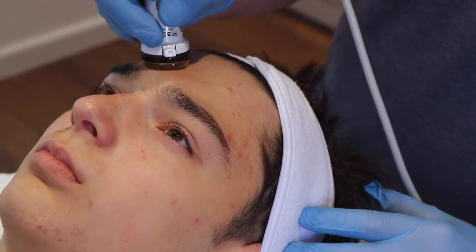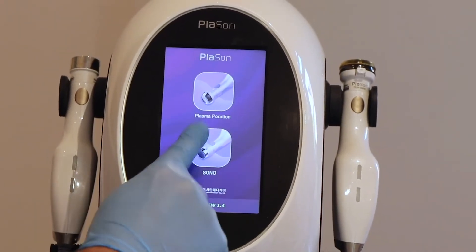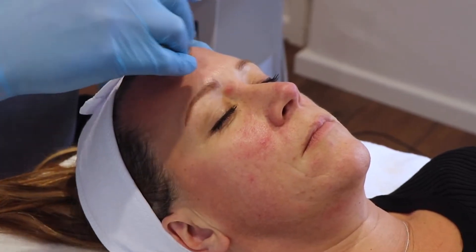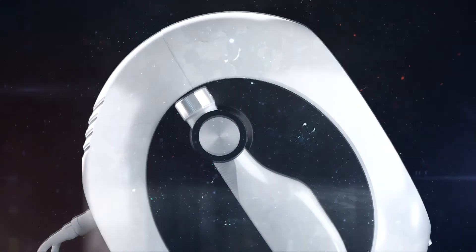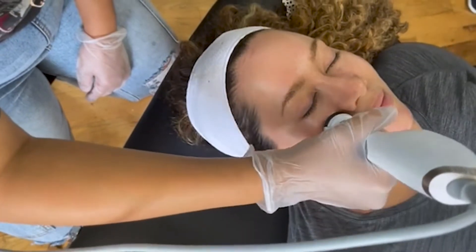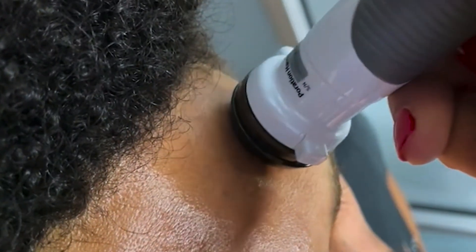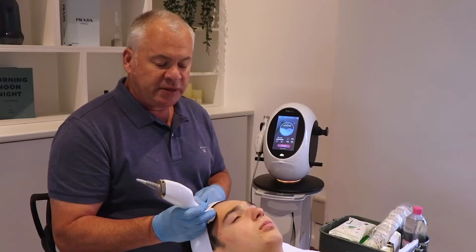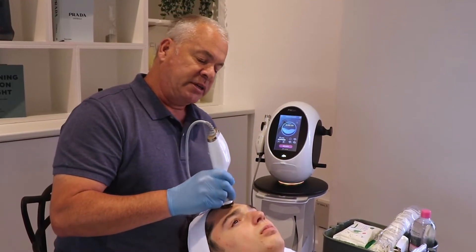Plason is a new FDA-registered Class 1 device that has been clinically proven to be a solution for active acne, fine lines, wrinkles, and hyperpigmentation. The device was invented in South Korea, which is often referred to as the Silicon Valley of the beauty world. This form of plasma technology has been available in Europe and Asia since 2015, with over 750 locations successfully opened since. Plason is now finally available for beauty professionals in the U.S.